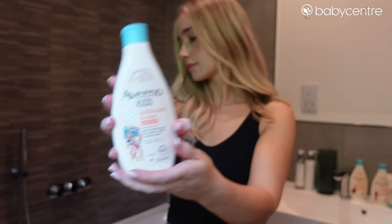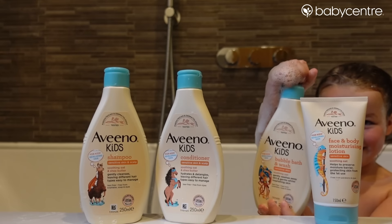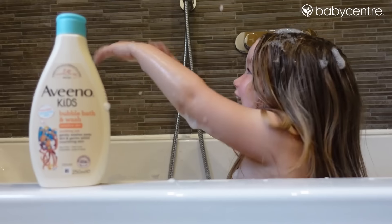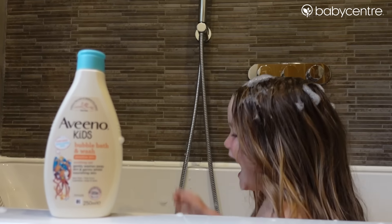We like using the Aveeno Kids shampoo for sensitive skin and scalp and the conditioner. My daughter has really long curly hair and I love using these products. It's a tear-free formula and it's just really gentle and kind to her skin, and they make really good bubbles too — so it's perfect for when you're doing the crazy hairstyles and the beards.